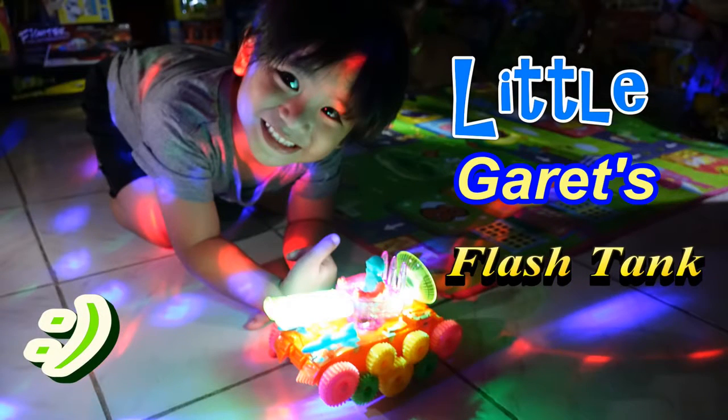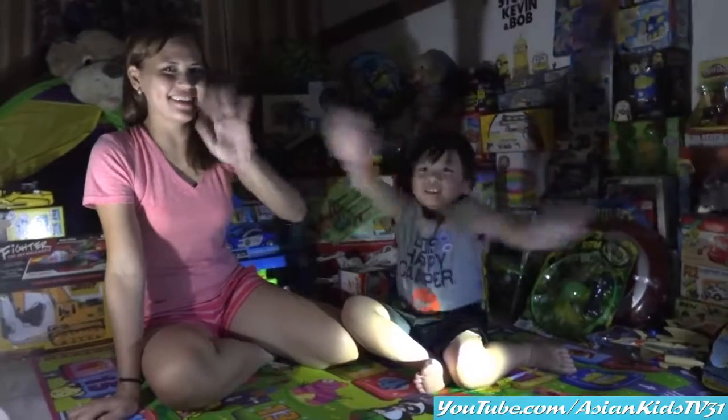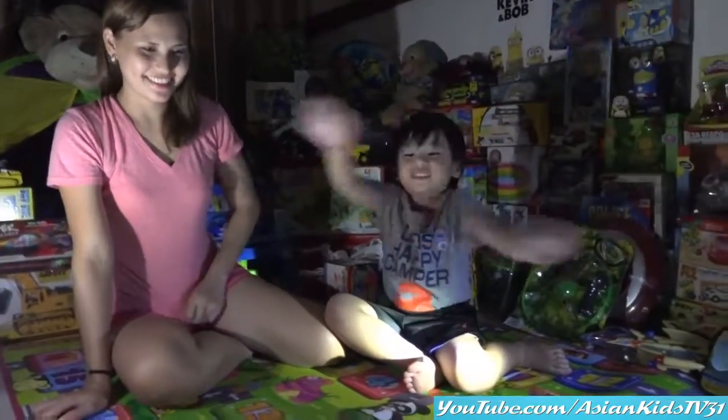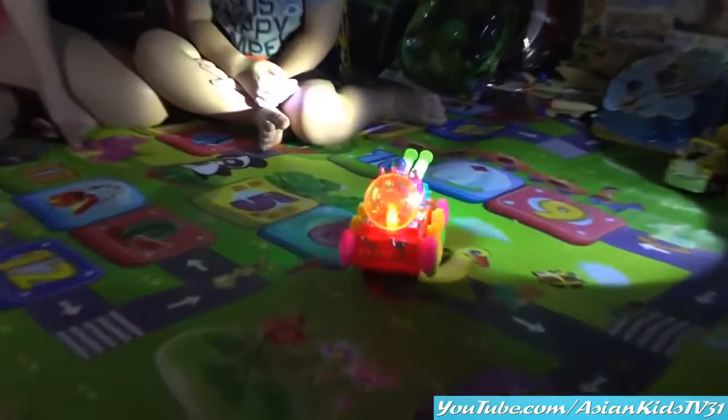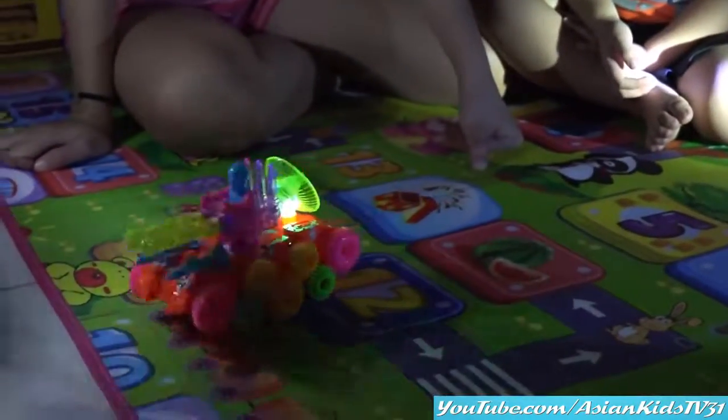Wow! A new toy! Hello Garrett! Hello Mama! Hi kids! Wow! This is our new toy! A colorful tank! A bump and go tank!